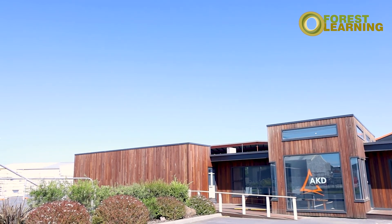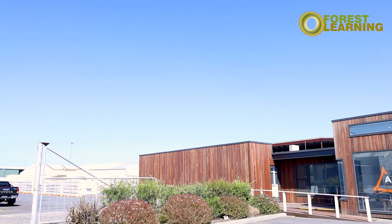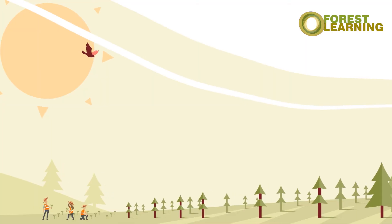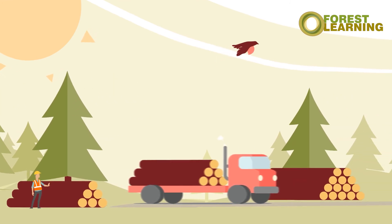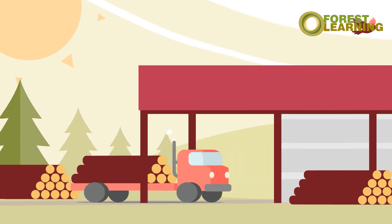Today I'm down at a softwood saw miller and processor in Colac in Victoria. We're going to see how they actually grow the softwood and what they do in the processing. So let's go and have a look.